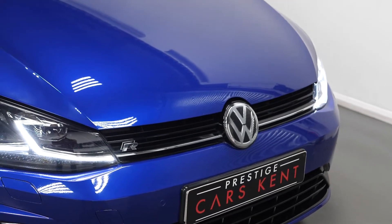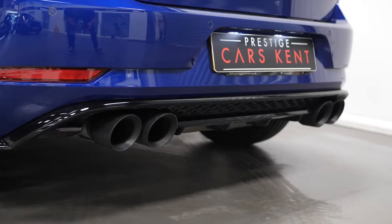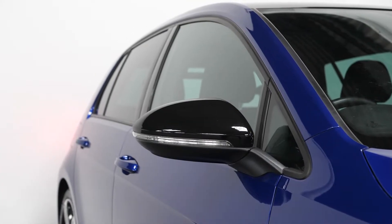Starting with the exterior, the vehicle is finished in the optional lapis blue metallic paintwork. The vehicle also comes with the aftermarket black sports tailpipes at the rear and the optional gloss black mirror caps.